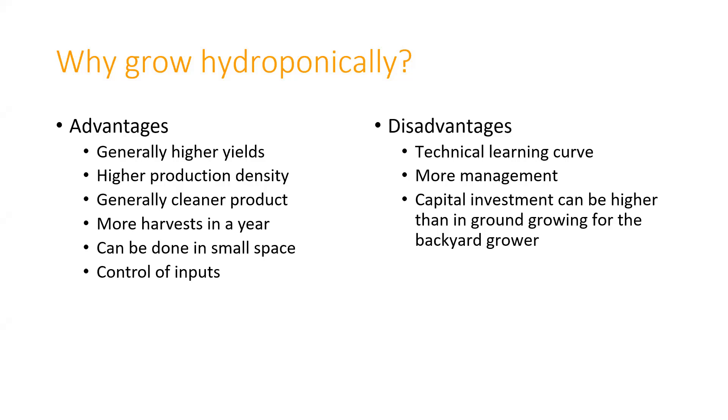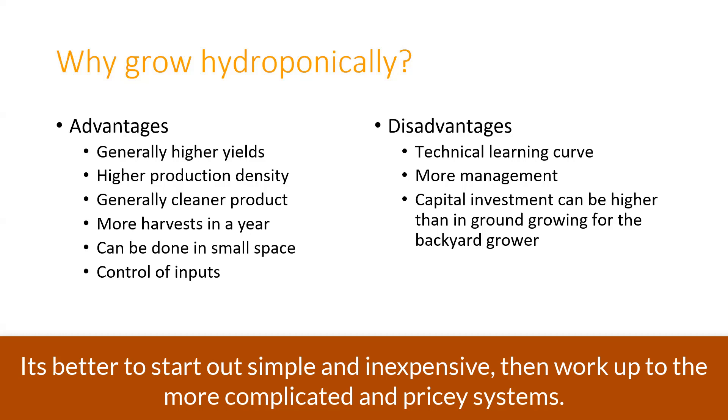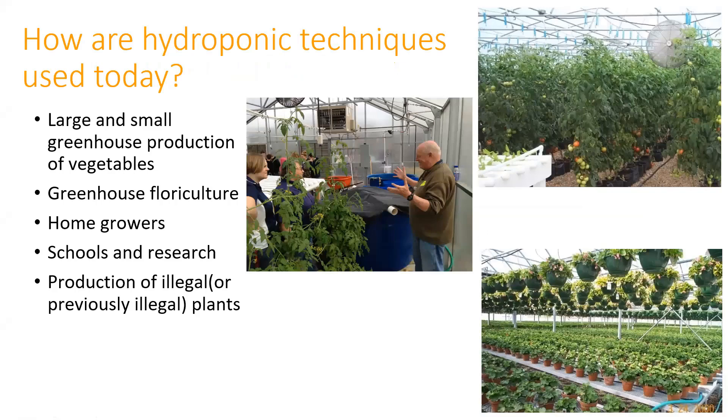It does require more management. And depending on what system you're using, capital investment might be a little more than your backyard grower really wants to put down. You can spend a lot of money on hydroponics and it may not be worth it on a small scale. But you can also spend not so much and have a more basic system—a rewarding hobby growing vegetables without soil.